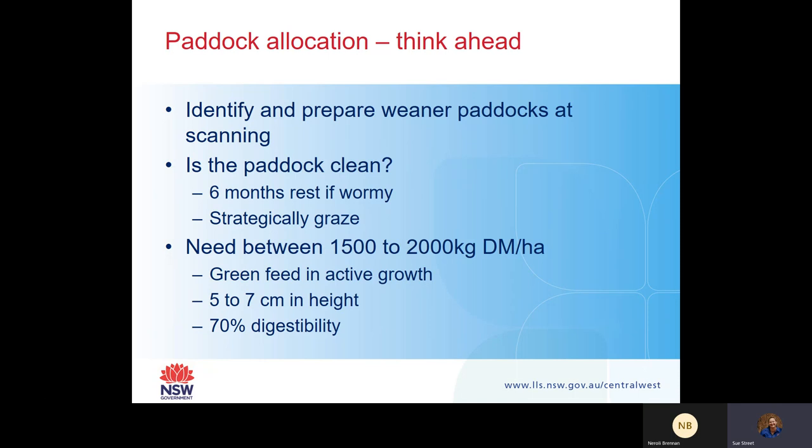Paddock allocation is also really, really important. You need to be thinking ahead - identify and prepare your weaning paddocks by preg scanning time. This allows you time to figure out which paddocks have the best feed and allocate them depending on your animals. You'd want to put the best paddock for those tail enders. It will also depend on the type of market you're looking to sell your lambs into, or when you want to join your new lambs.